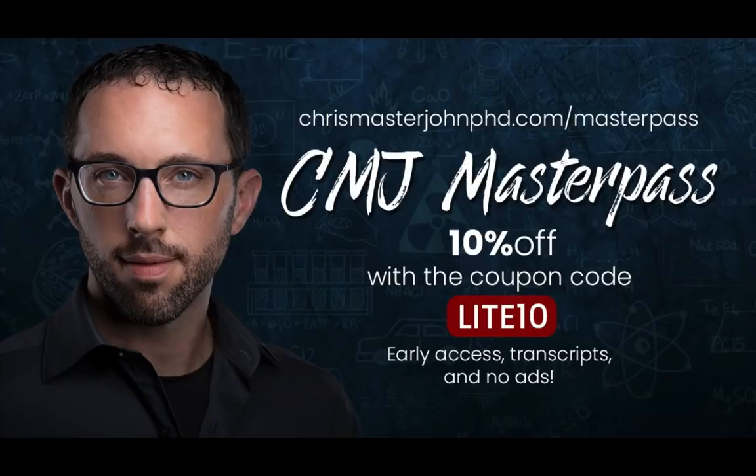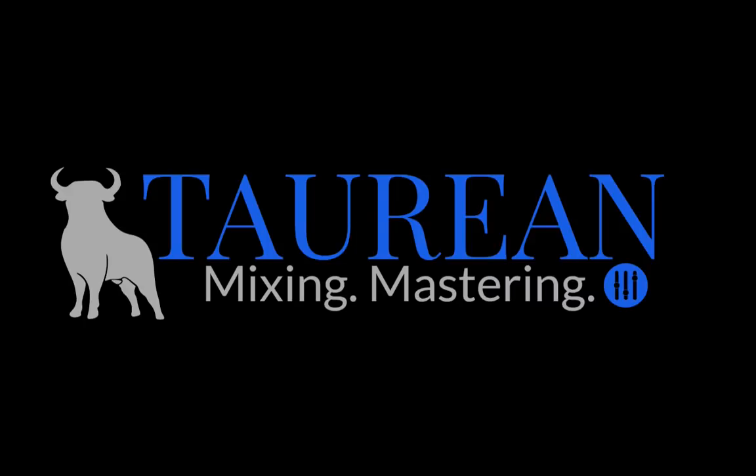For ad-free versions of these episodes with transcripts and early access — often weeks or months ahead of time — sign up for the CMJ Master Pass at chrismasterjohnphd.com/masterpass and use code LITE10 for a 10% lifetime discount. Audio was enhanced and post-processed by Bob Davodian of Torian Mixing — find more of his work at torianonlinemixing.com. I hope you found this useful. Signing off, this is Chris Masterjohn of chrismasterjohnphd.com. This has been Chris Masterjohn Lite, and I'll see you in the next episode.